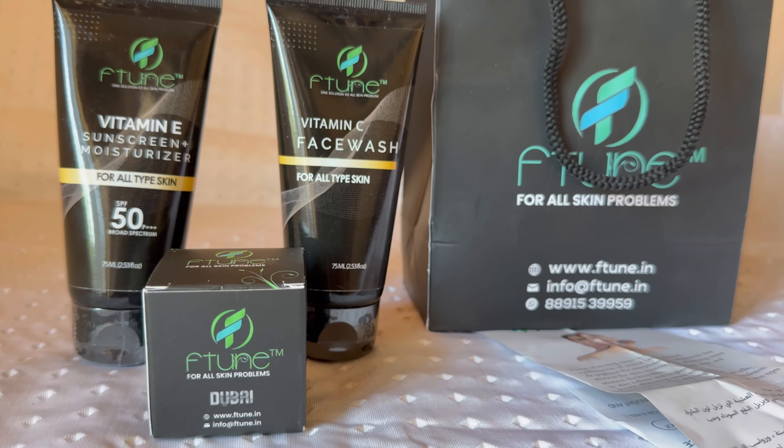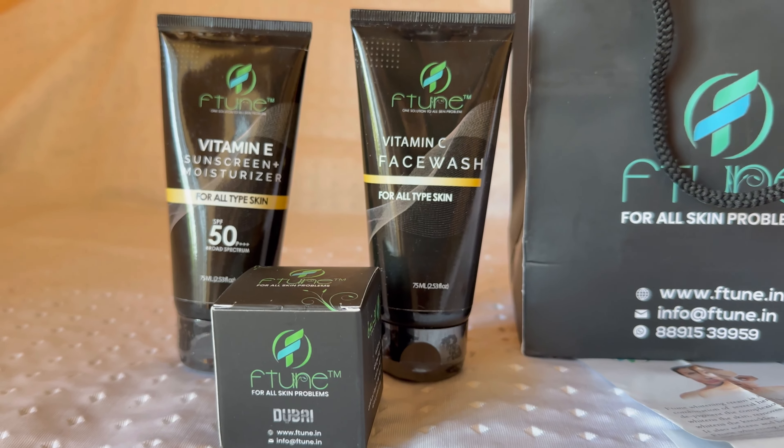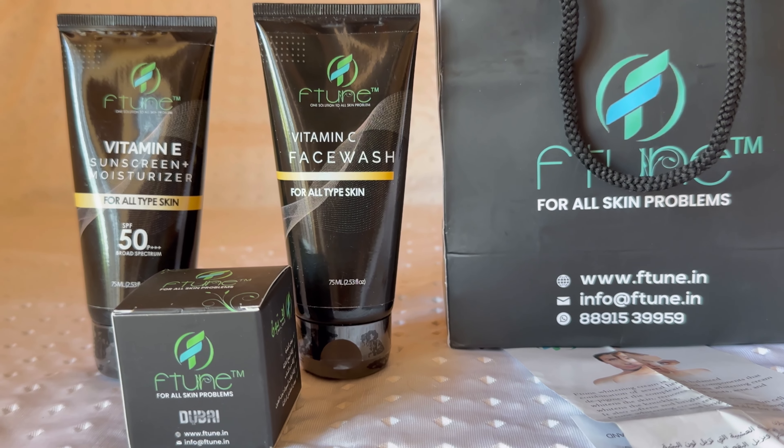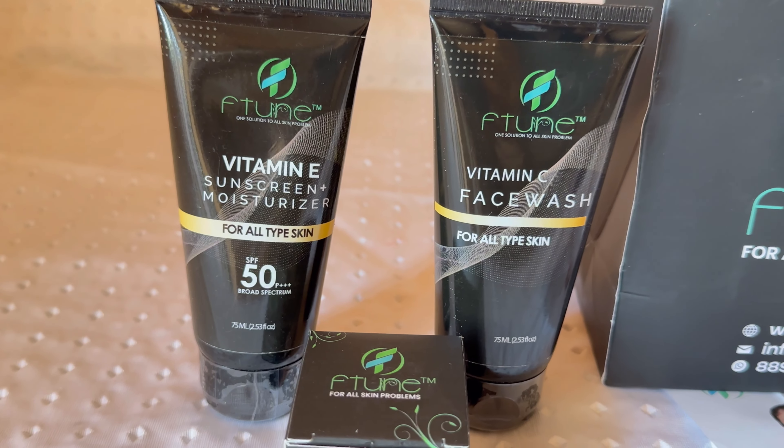This packaging is very cute. This is Ftune Natural Whitening Cream. Now there is sunscreen and moisturizer, and also a face wash. This is a natural whitening cream — it is 100% guaranteed. If we use it in 7 to 14 days, results will show.